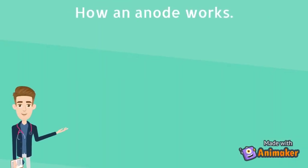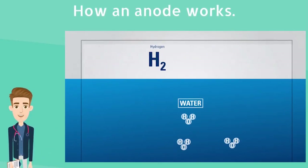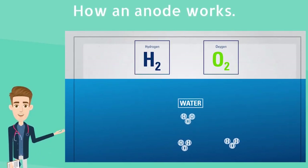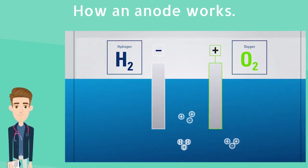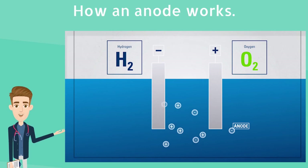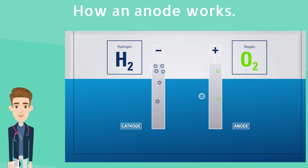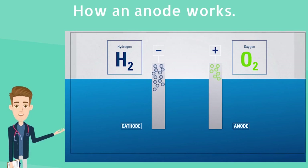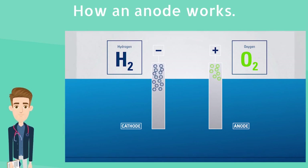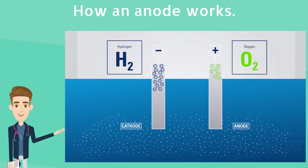How an anode works. A geyser cylinder filled with water, together with an electrical current, will subject the solar geyser tank to an electrolytic process called electrolysis, which in turn causes galvanic corrosion. Thus, the anode rod, which is usually manufactured from magnesium or aluminium — a less noble metal than the material from which the tank is made — is placed inside the geyser and would corrode first, leaving the inner tank and elements safe from corrosion.